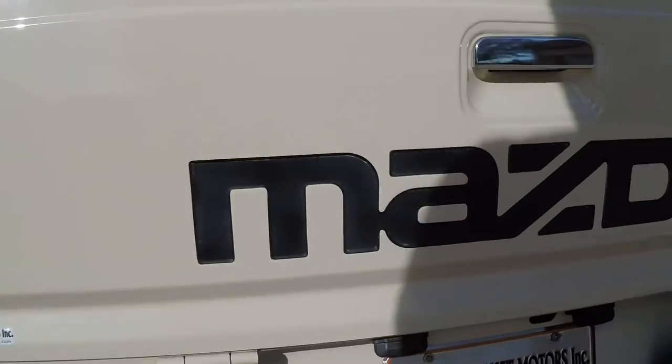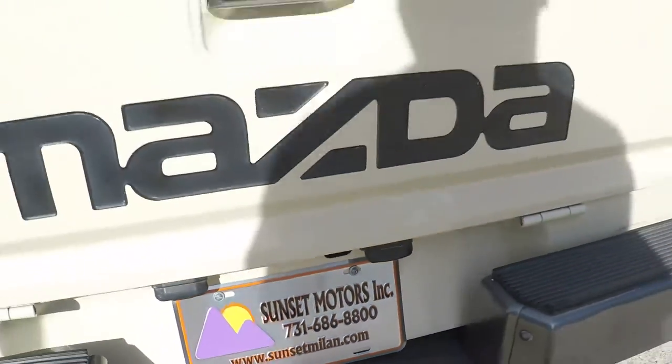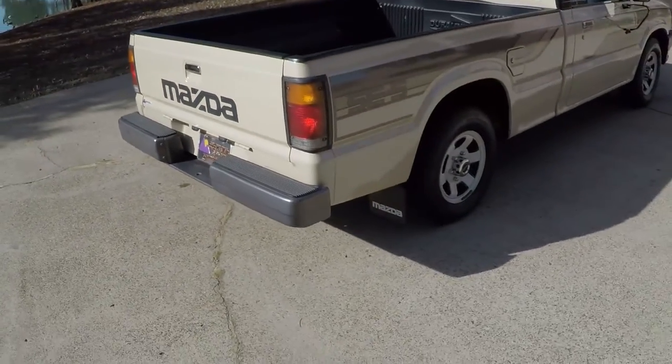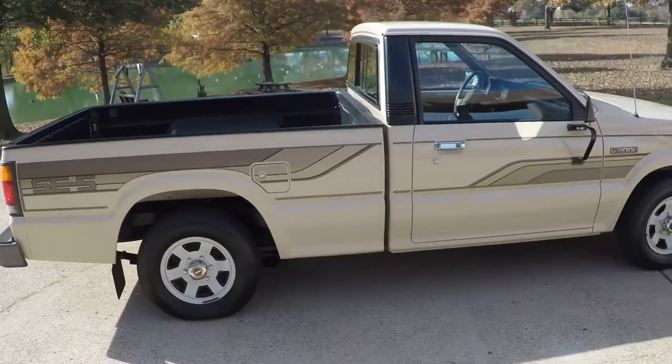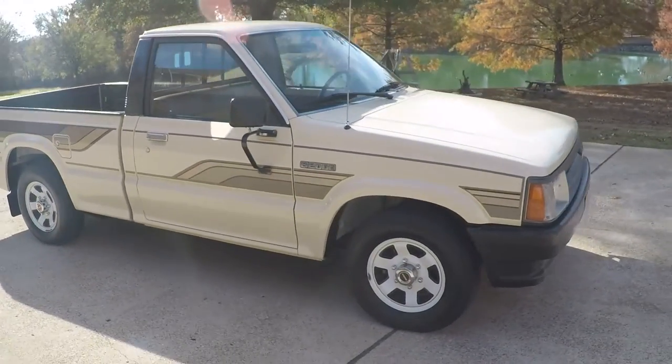You can call or text me anytime at 731-686-8800. Worldwide shipping is available. If you have any questions or need a shipping quote, you can call me anytime. Thank you for watching.